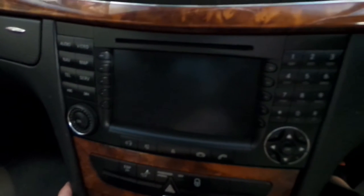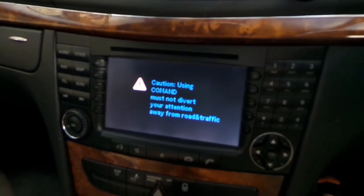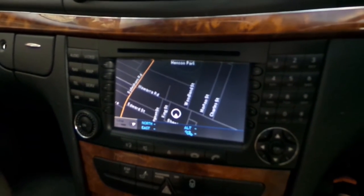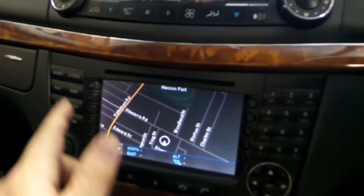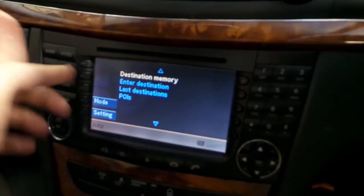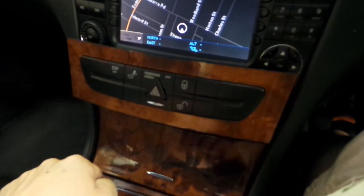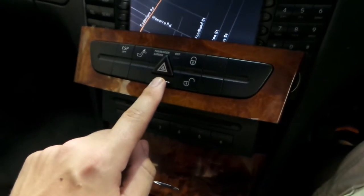Down here we've got the Mercedes-Benz Command nav and multimedia interface, so you can do map, audio, video. You can pair a Bluetooth telephone to this car if you buy an adapter — we sell them here in-house too. All your standard features you'd expect: nav, maps, whatever you want. Down here there's a nice little hidden feature — it's the six-stacker CD player tucked away under there. You just press that silver button. Not a lot of folks know that.